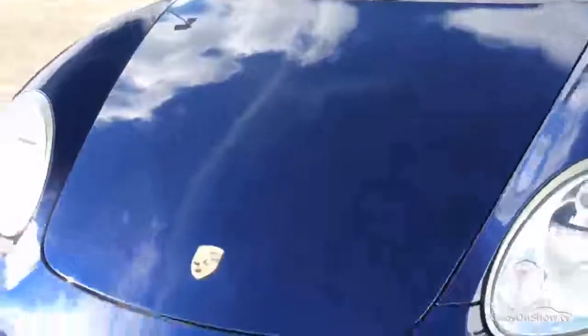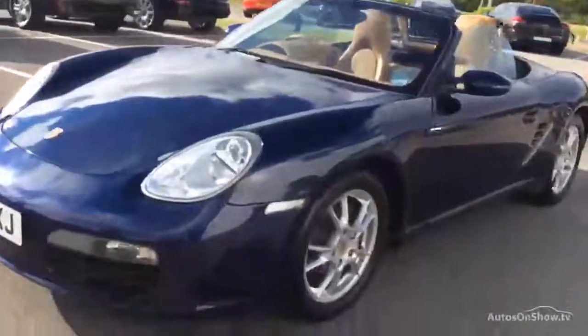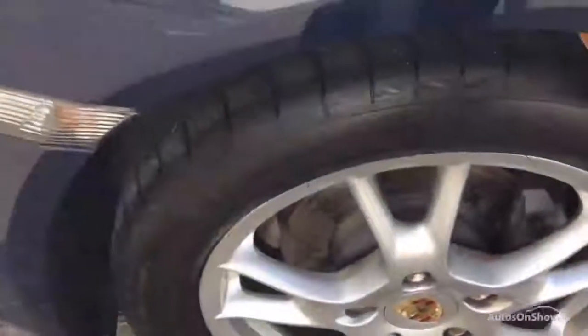But on the whole this is a straight and tidy car. The gentleman who traded it in has just bought the new 718 Boxster, so he's had it for some time. Wheels are in good order, so are the tyres — loads of tread on there and the wheel is in really good order.